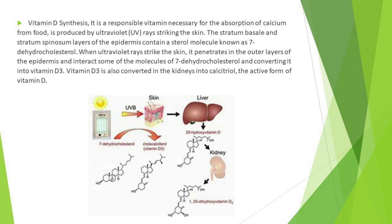Vitamin D is a necessary vitamin for the absorption of calcium from food and is produced by ultraviolet UV rays striking the skin. The stratum basale and stratum spinosum layers of the epidermis contain a molecule known as 7-dehydrocholesterol. When ultraviolet rays strike the skin, they penetrate the outer layers of the epidermis and interact with molecules of 7-dehydrocholesterol, converting it into vitamin D3. Vitamin D3 is also converted in the kidneys into calcitriol, the active form of vitamin D.